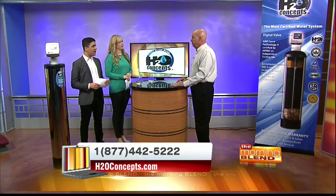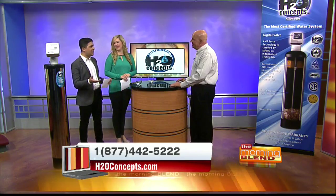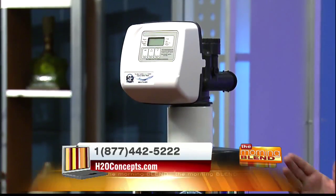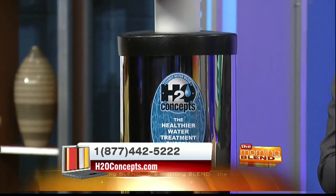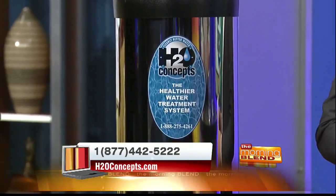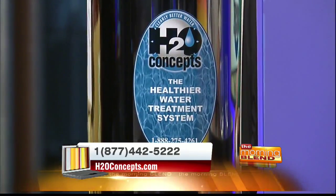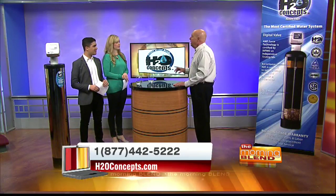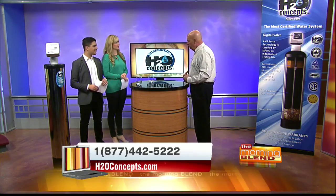The best one I found is this one I brought along from H2O Concepts — the one standing right here next to me. As viewers may know, I'm a big tech geek. I love every gadget that comes out, and I love how technologically advanced it actually is inside. It's the most technologically advanced system you can buy on the market today, and it's made right here in Arizona for our water — for the stuff that's in our water today in the 21st century, not 112 years ago when water softeners were invented.